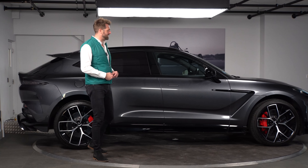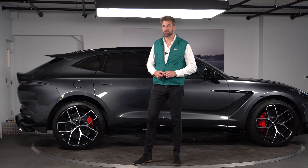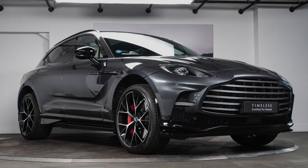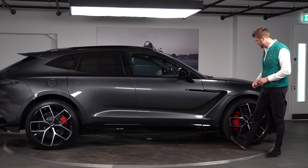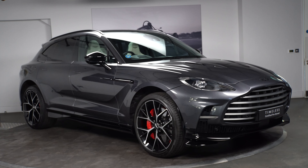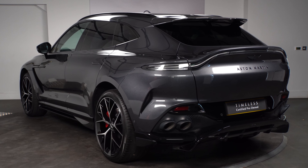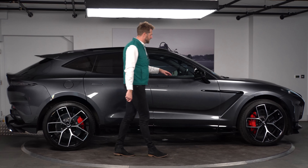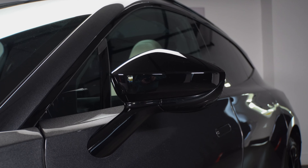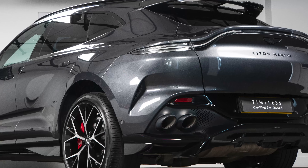Being a 707, the way you could option it was slightly different than on an early DBX — you bought things on the outside as packages. This particular car has the gloss black lower body package, which includes your front splitter and cornering vanes, your side sills, and that huge rear diffuser at the back. It also has the gloss black upper package, giving you the gloss black side strakes, mirror caps, window surround, roof rails, and black tail tips on the rear.